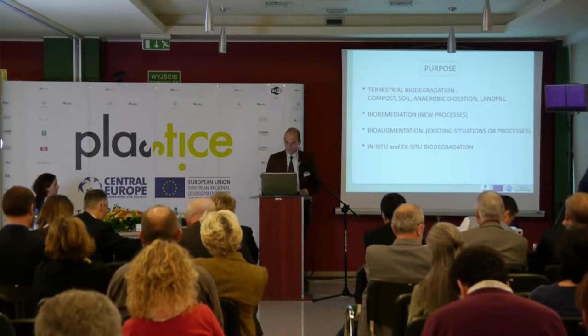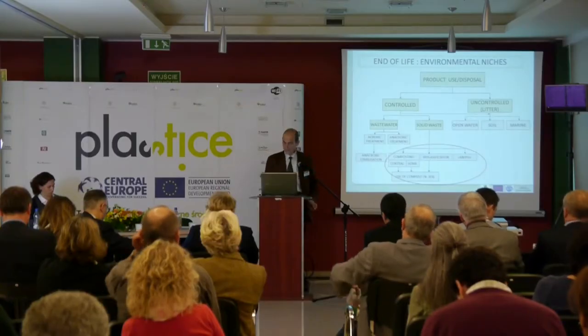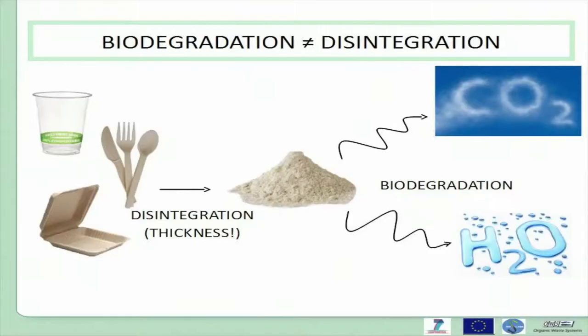We are looking at different environmental fields: solid waste, terrestrial processes, composting, soil, biogasification, and landfill. Since we are looking at biodegradation, it is important once more to make the distinction between disintegration and biodegradation, because these terms are still very often confused.